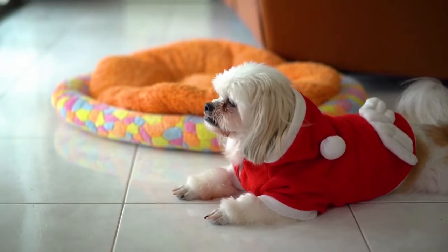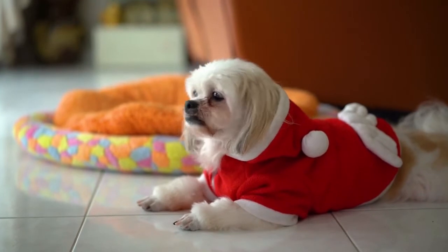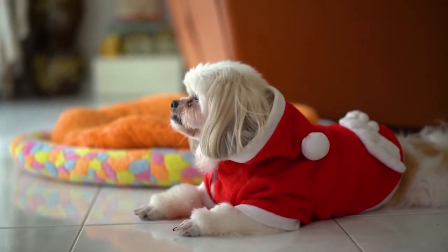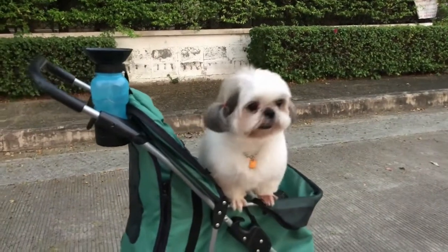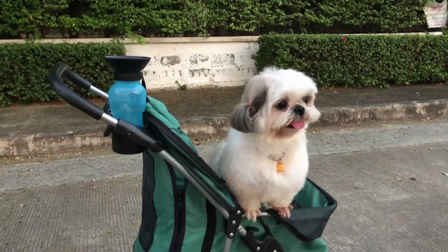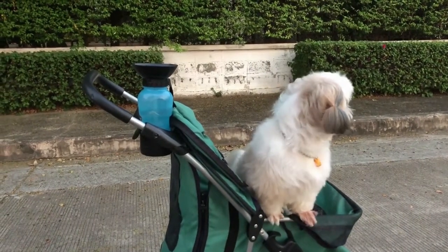Say 'Go potty' when you know she is about to eliminate. If you see her squatting or sniffing, for example, say 'Go potty.' Eventually, your Shih Tzu will learn that 'go potty' means she should use the bathroom. If your Shih Tzu is dawdling on a walk, saying this command may encourage her to eliminate.